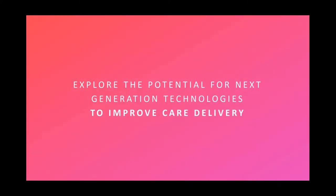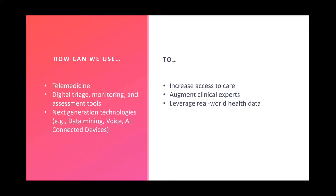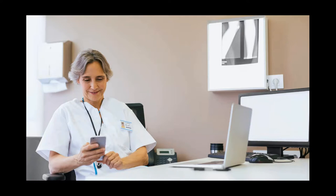What do we actually mean by taking technology to improve care delivery? There are some big themes: telemedicine, digital triaging, and decision support to improve care. The idea is to take the know-how that exists within an organization — whether data or clinical expertise — and embed that into software to improve decision support, increase access to care, augment clinical experts, and leverage real-world data. Those are the core themes our innovation program has pursued.